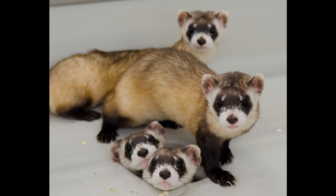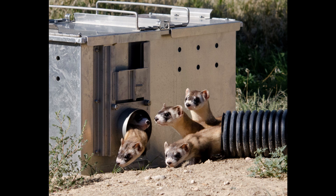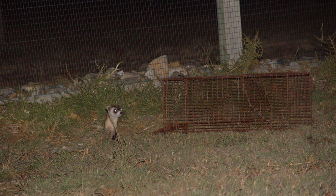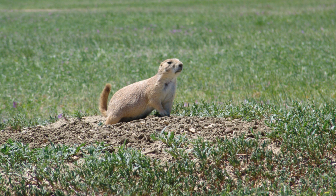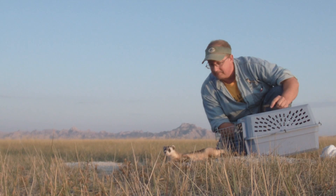The kits are then placed in outdoor pens where they can learn to live in their natural habitat. In the pens, the kits experience dirt burrows and their prey, prairie dogs. This process is called preconditioning, and it greatly enhances the survival of the kits when they're released into the wild in the fall.